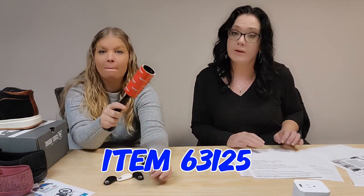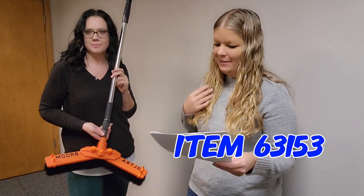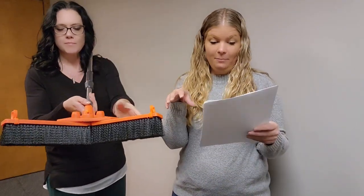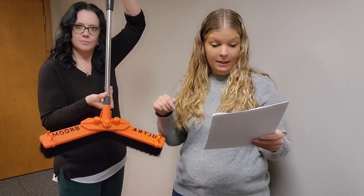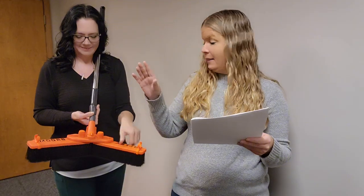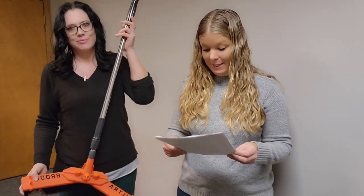Item 63125 — a five-pack of lint rollers for $12.99. Everyone needs a lint roller! Next, item 63153 is the Ultra V Broom with a revolutionary V-shaped design that centers debris into one pile. It has dual action wings, is really lightweight, and the V-width is adjustable. The telescoping handle reaches 55 inches and it collapses for storage. Great price of $29.99.